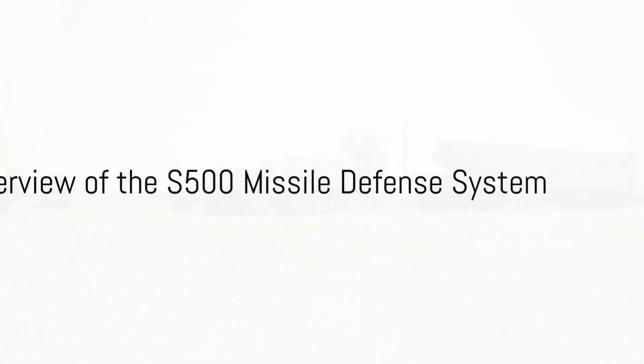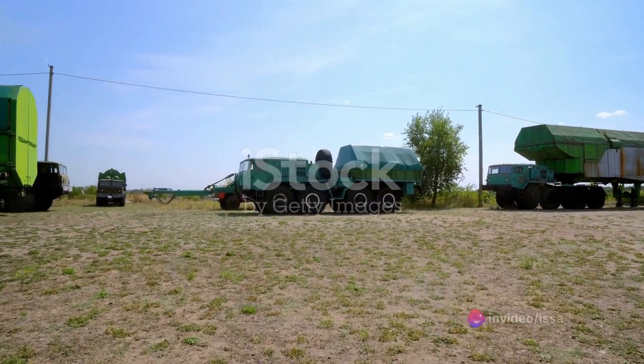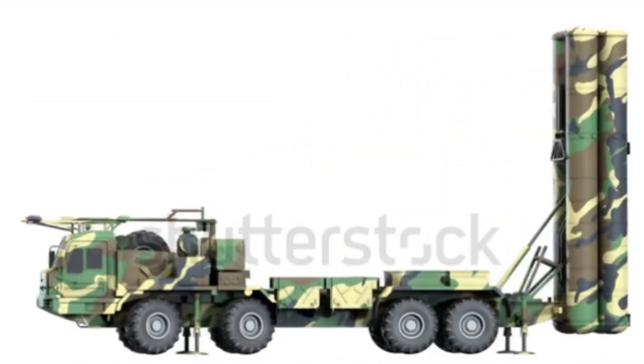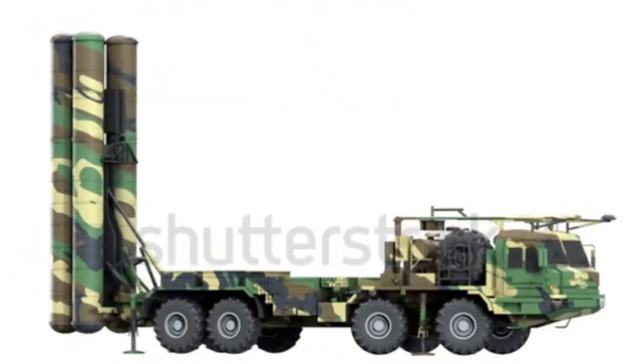The S-500 missile defense system, developed by the Russian company Almaz Antae, is a new generation surface-to-air missile system designed to intercept and destroy intercontinental ballistic missiles, as well as aircraft, helicopters, and other airborne targets.